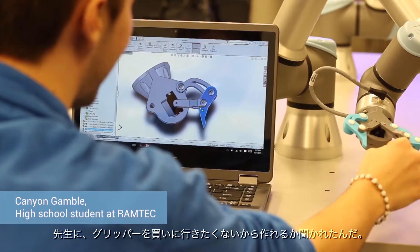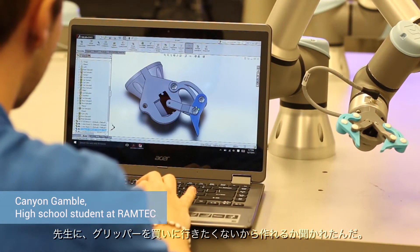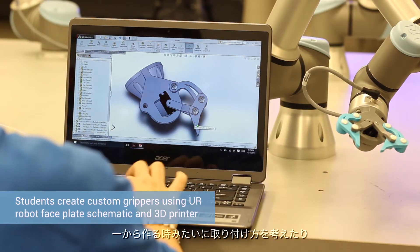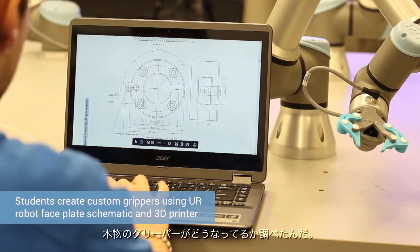My teacher came to me asking if I could build a gripper for the UR3 because he didn't want to go out and buy one. I went online, looked up a schematic of the faceplate of the UR3, and started building from the ground up — figuring out how to attach it and then figuring out the actual gripper.